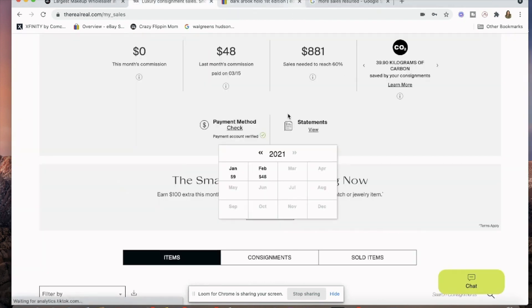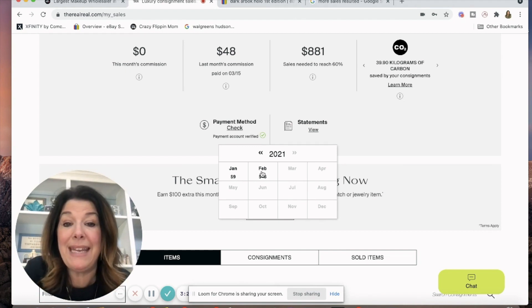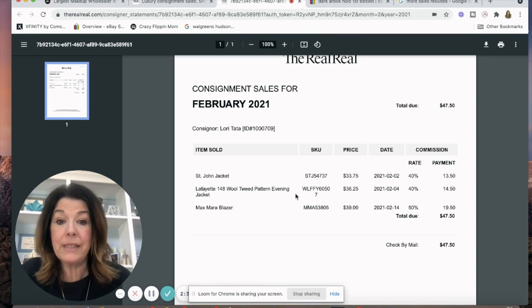This is why there's definitely a learning curve with some of these online consignment stores. I should have reclaimed the skirt — actually I should have taken the payout from ThredUp about a year ago — but live and learn. For February, the St. John jacket sold for $33.75, my commission is 40%, so I only made $13.50. The Lafayette wool tweed jacket made $14.50, and a Max Mara blazer made $19.50. I'm still making money, but I would have reclaimed these pieces, or listed them lower rather than sending them.